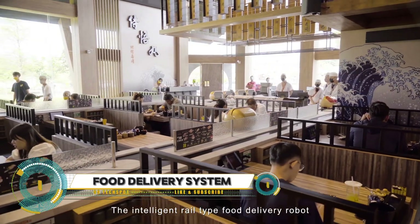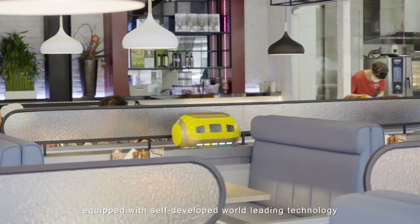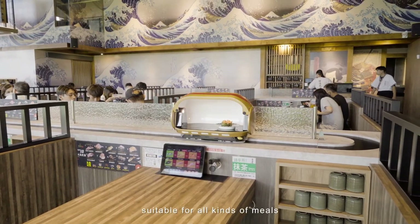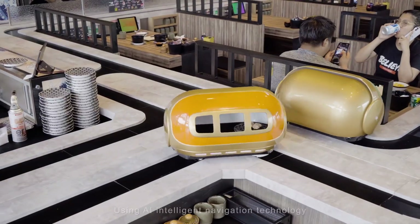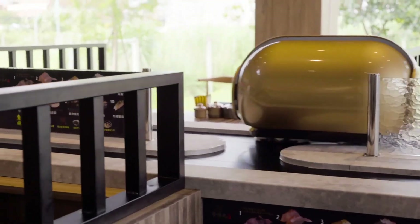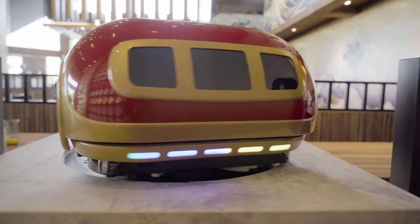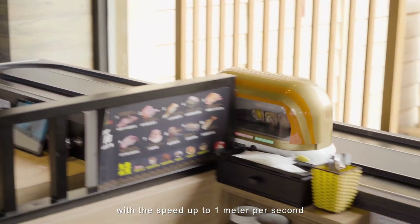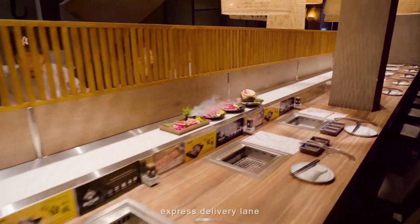Forget waiting for a waiter — sushi conveyor belts, also known as sushi trains, are where it's at for a fun and futuristic dining experience. Imagine a miniaturized train track circling the restaurant, but instead of trains it carries plates of delicious sushi. Just grab what tempts your taste buds as it zooms by — it's like a magic sushi buffet on wheels.